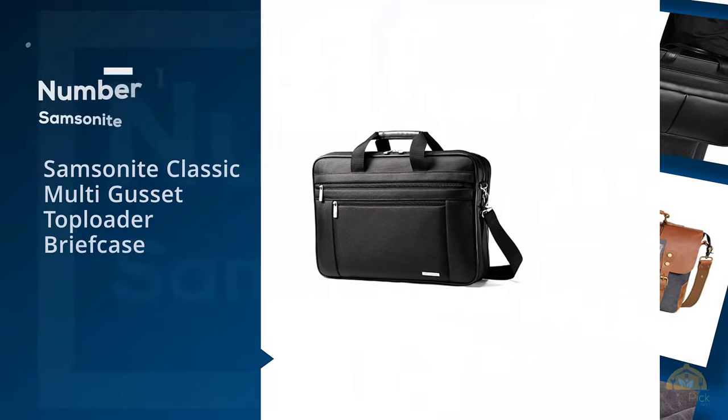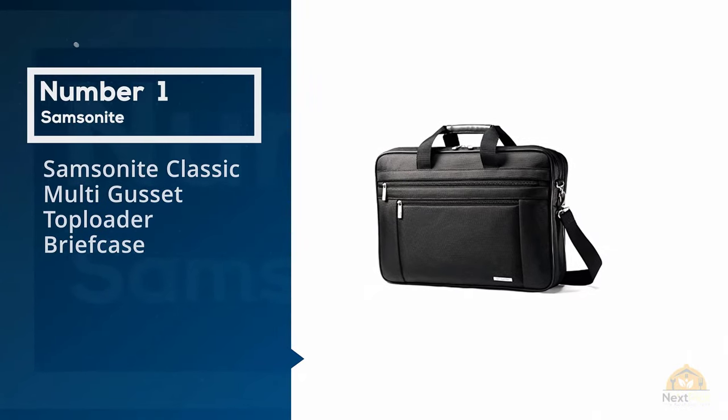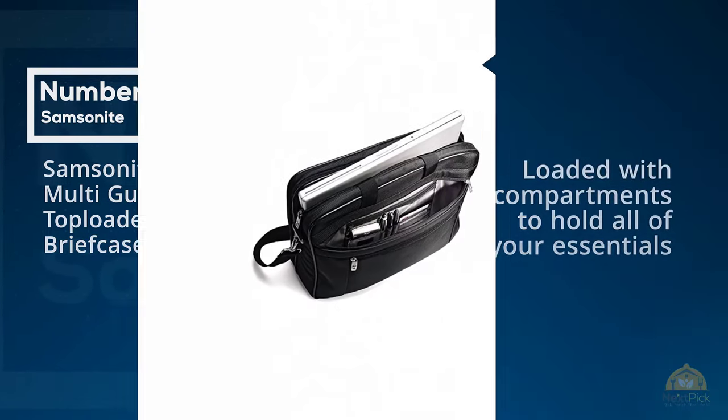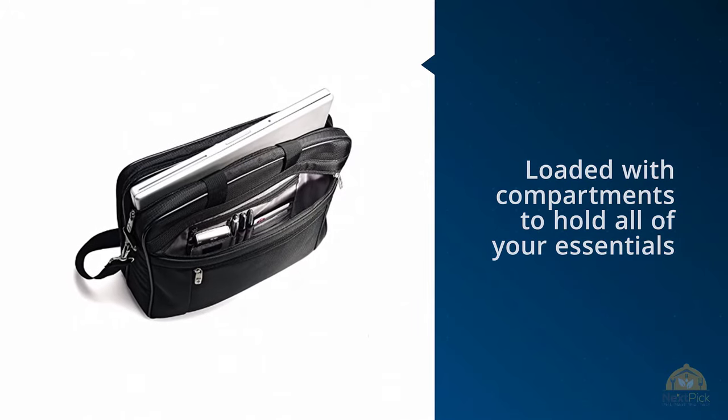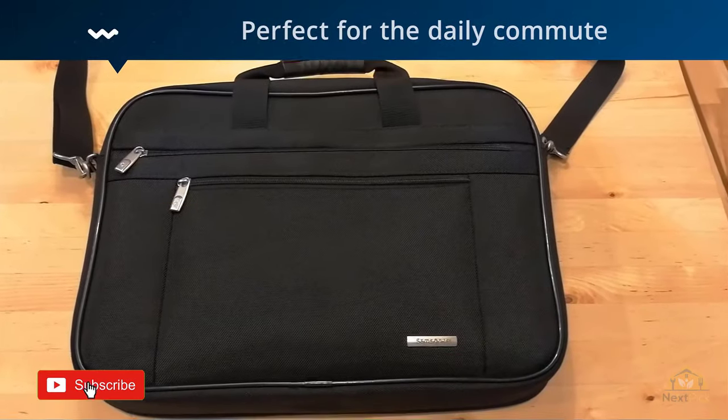Number 1. Most Popular. Samsonite Classic Multi-Gusset Top Loader Briefcase. Loaded with compartments to hold all of your essentials, this brief is perfect for the daily commute or the occasional trip out of town.